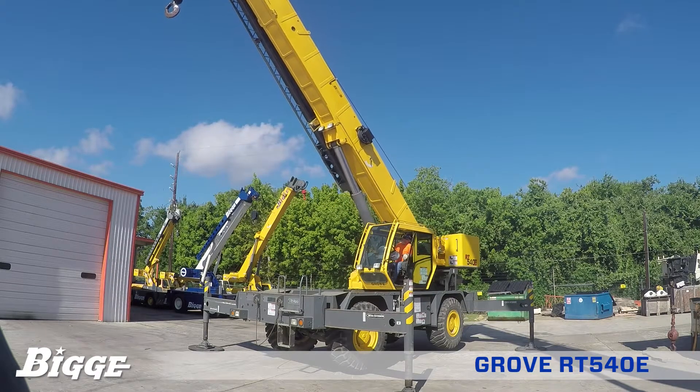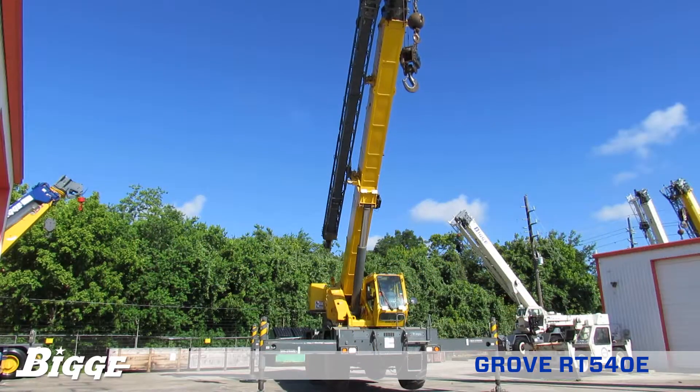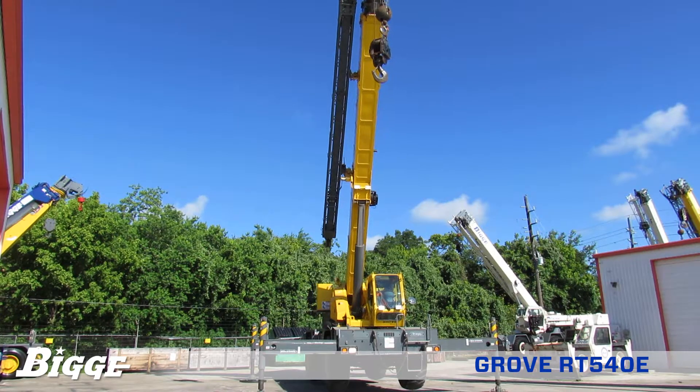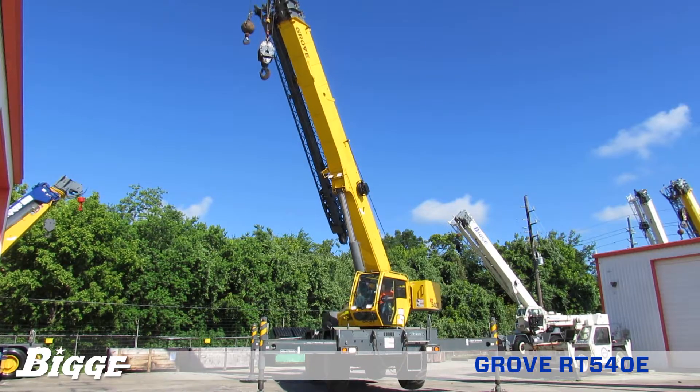The Grove RT540E comes equipped with two winches. Swing control is delivered by a single-speed planetary drive with foot-applied multi-disc wet brake, allowing for a maximum swing speed of 2.0 RPM.